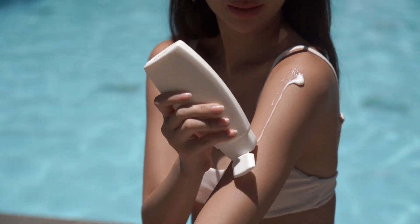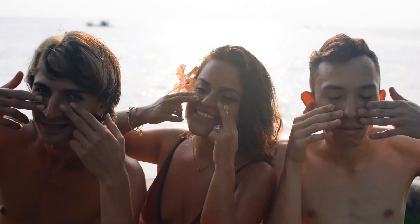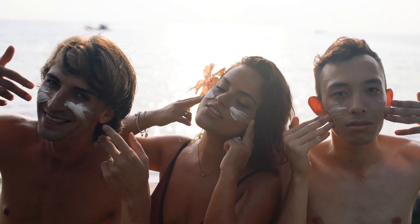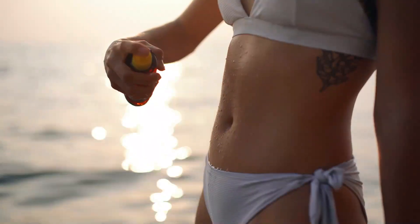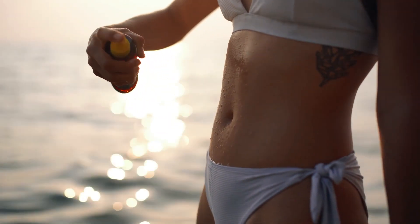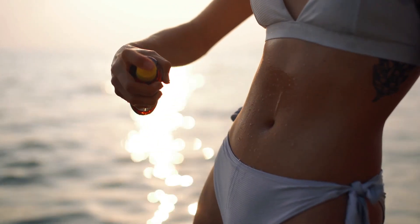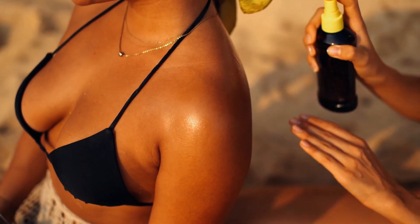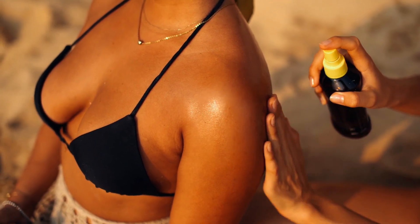Summer might not be here quite yet, but the sun is out in full force nonetheless. And the more time you spend outside, the greater your risk of developing a sunburn. However, applying sunscreen before you head out for a run or any other outdoor activity can help you stave off sunburns and keep your skin looking and feeling healthy and youthful. Wearing SPF 30 or higher on your face and any other exposed portions of skin on a daily basis is a good place to start.